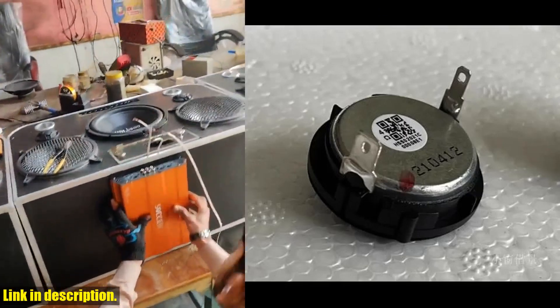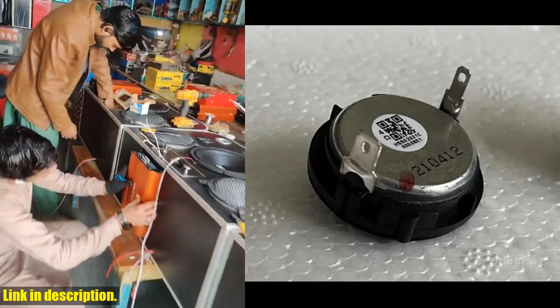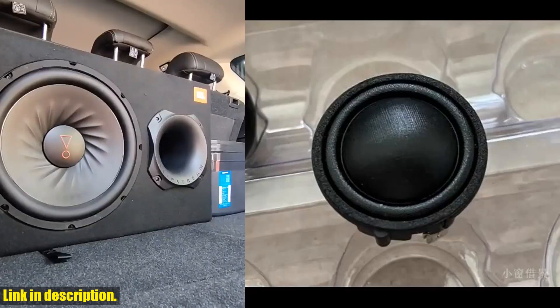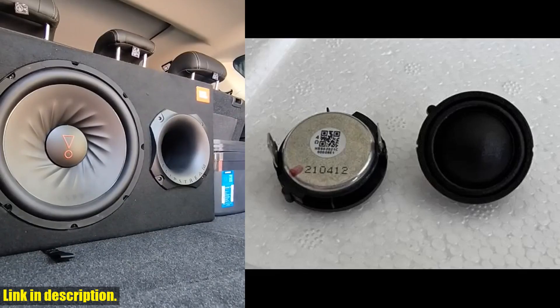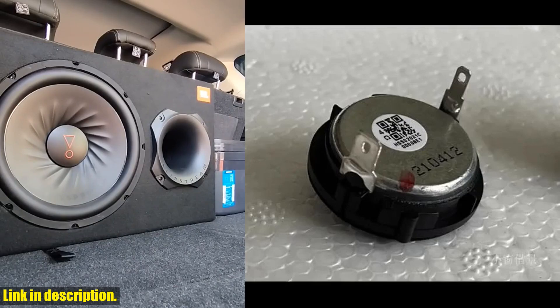If you're in the market for some high-quality speaker units, then look no further. These 1-inch treble speaker units are designed to deliver top-notch sound quality, with a diameter of approximately 31mm, an impedance of 4 ohms and 15 watts, so you can be sure that these units will pack a punch.